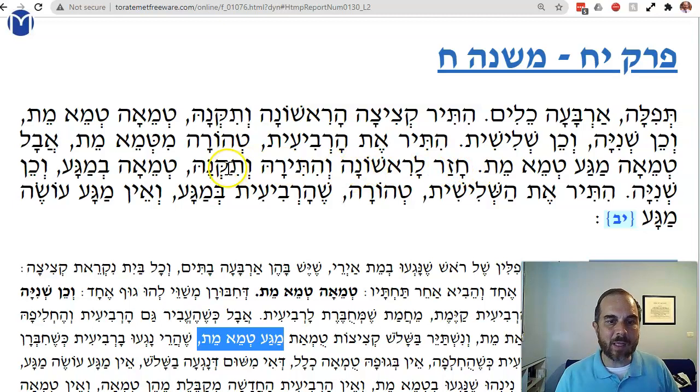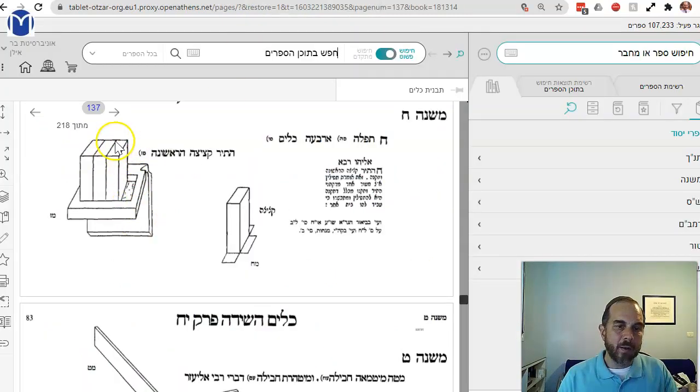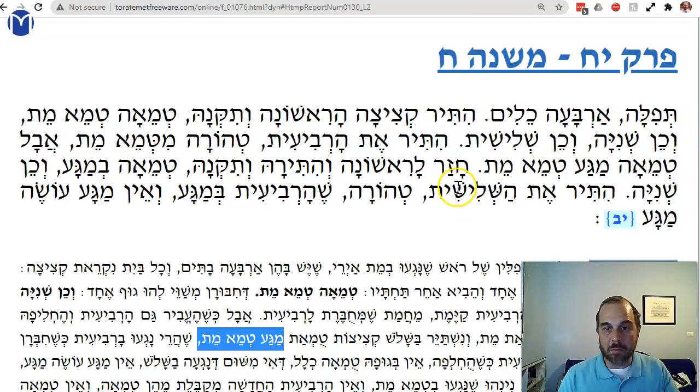Then you go back to the first one again — you replace the first kitzitzah again. It's tamay by magah because it's touching the second one. The same is true for the second. But once you replace the third one — hitira t'shlishit t'horah — the fourth one was always t'horah. So if you replace these three, there's no t'mat magah at all. T'horah — the fourth one is nothing by magah, v'ein magah oseim magah.